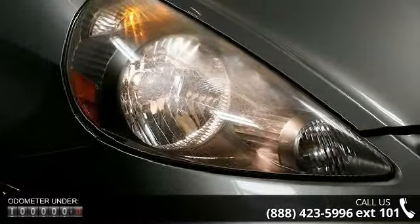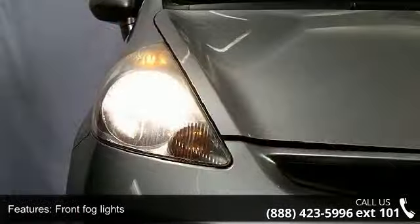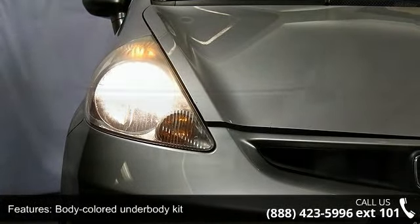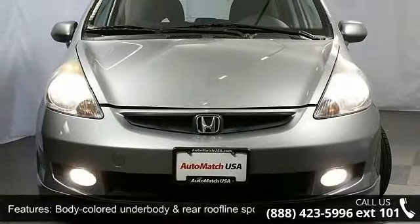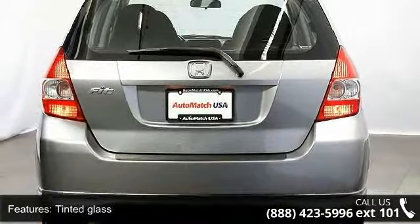Additional features include a body-colored underbody kit, body-colored rear roofline spoiler, tinted glass, cruise control, cargo area light, power door locks, immobilizer theft deterrent system, and a passenger-side seatback pocket.